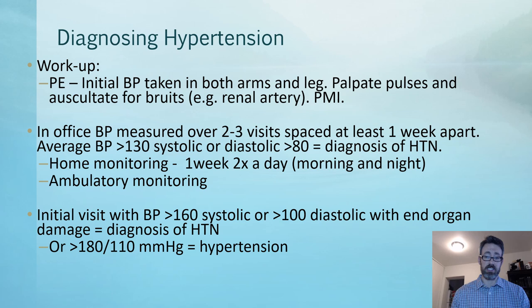On the initial visit, if the blood pressure is greater than 160 systolic or greater than 100 diastolic and there is end organ damage — such as angina or kidney dysfunction — that is an automatic diagnosis of hypertension on the first visit. Or if the blood pressure is high enough, like 180 over 110, that would also allow a diagnosis of hypertension on the first visit.